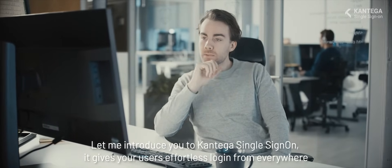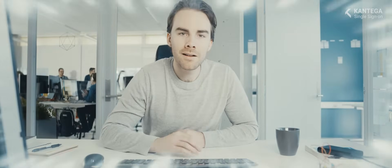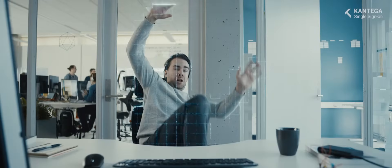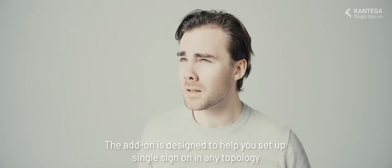It gives your users effortless login from everywhere. Let me show you how it works. The add-on is designed to help you set up single sign-on in any topology.